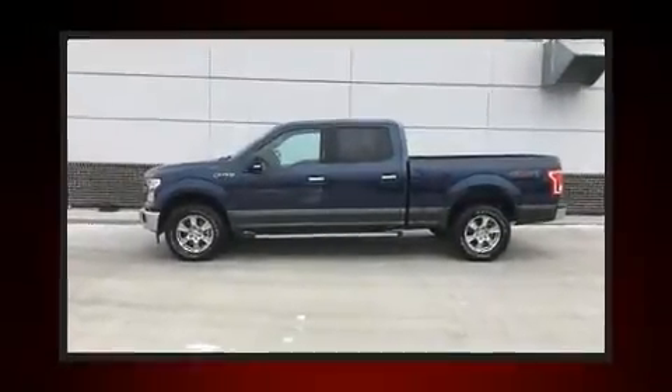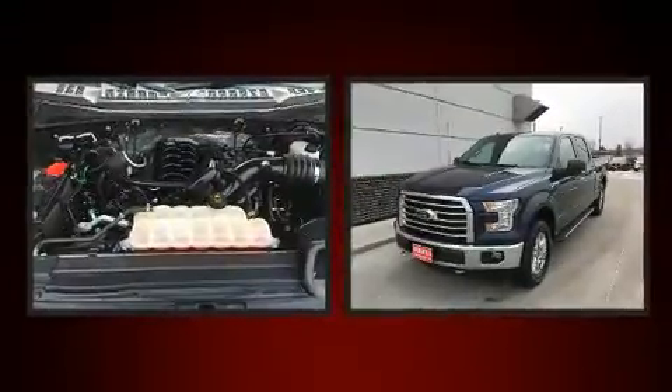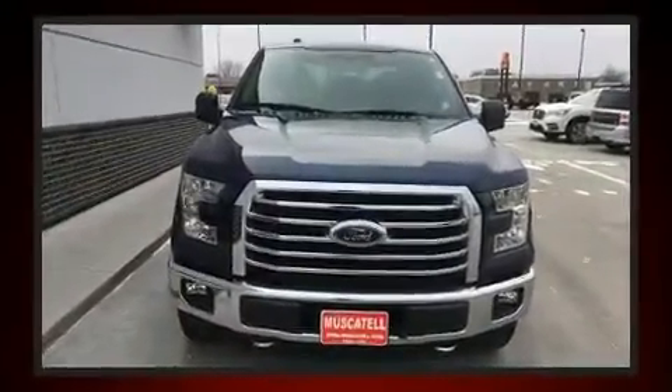The 2017 Ford F-150. With less than 20,000 miles on the odometer, this truck refuses to compromise. It features an automatic transmission, 4-wheel drive, and a 5-liter 8-cylinder engine.